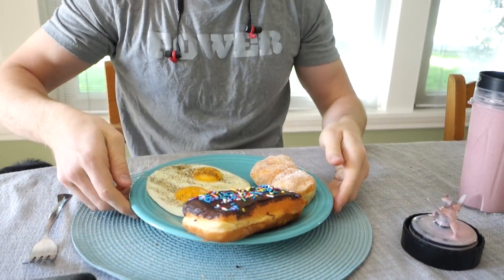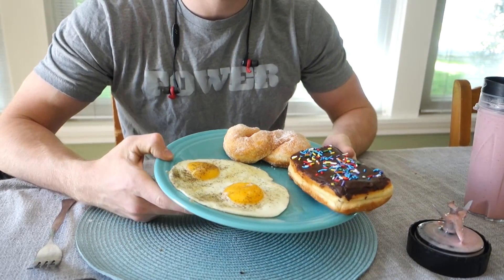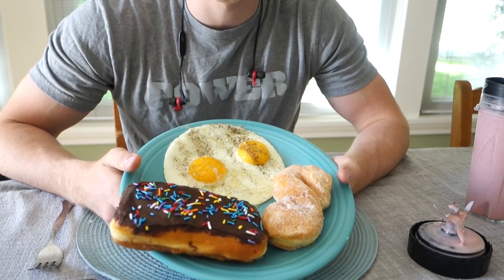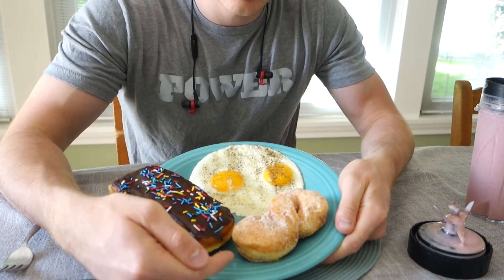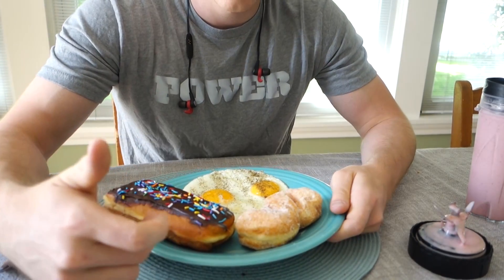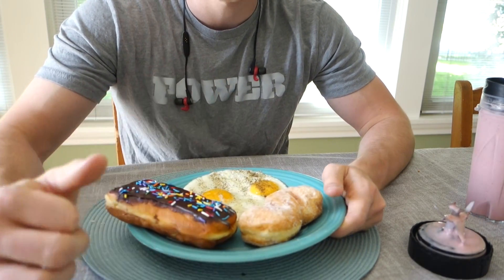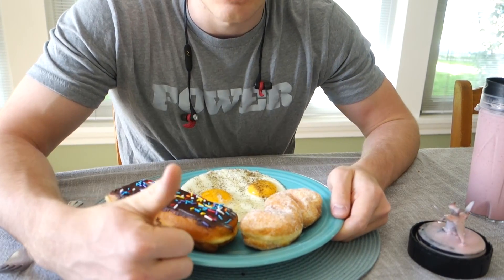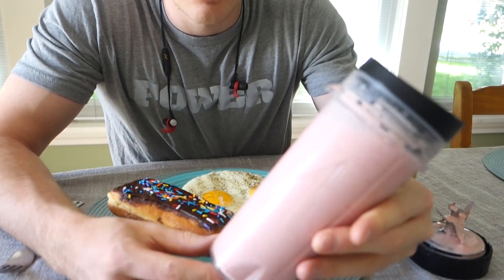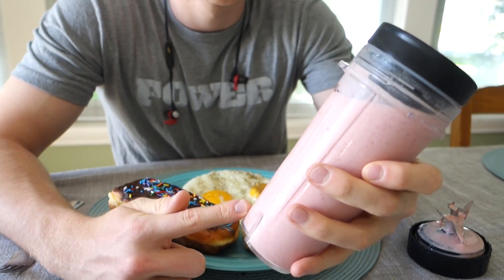Alright, so we have the final meal all put together. We have two eggs — that's my typical breakfast, a little protein and healthy fats. Then we go to the dark side: the chocolate sprinkled long john and the sprinkled sugar twist. Donuts are typically around 300 calories each, so this breakfast is going from around 600 calories to probably upwards of a thousand. And we also have a wonderful smoothie with strawberries, yogurt, orange juice, and two scoops of whey. I'm going to put the macros on screen.